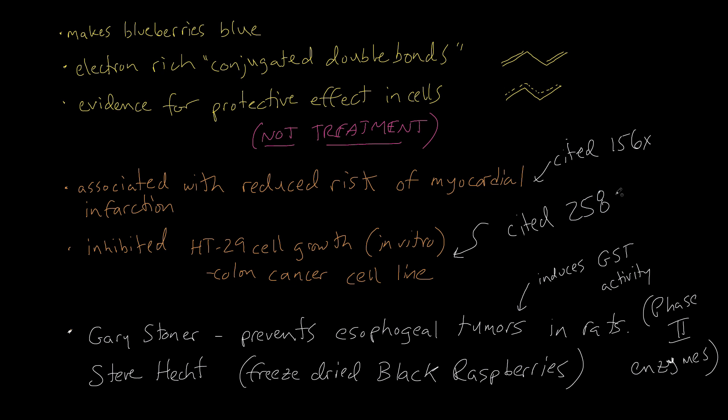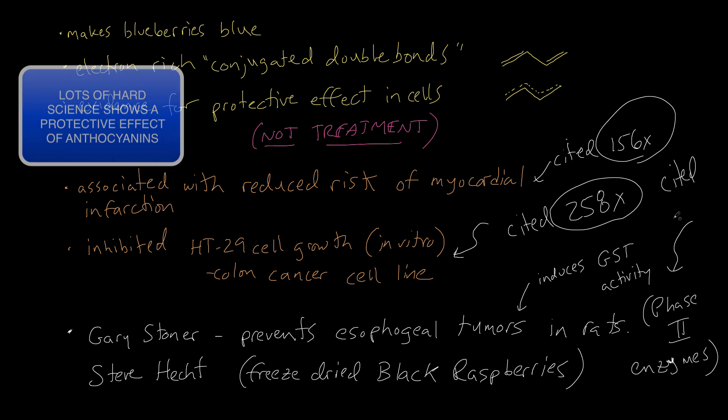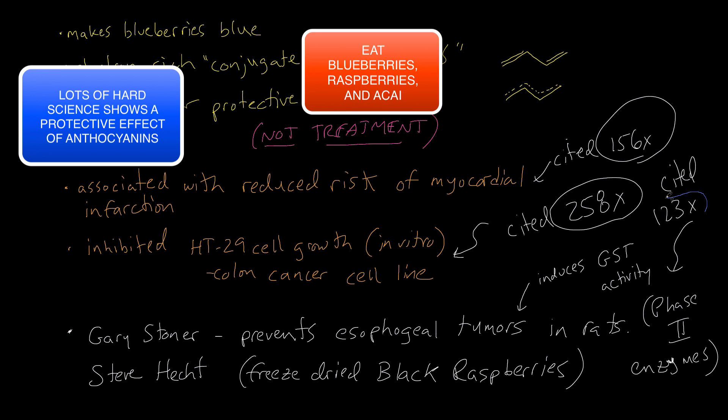In terms of citation number: that first study on myocardial infarction, which is at Harvard Medical, was cited 156 times. The inhibition of colon cancer cell growth in vitro — which is in a Petri dish — was cited 258 times. And finally, that paper from Gary Stoner and Steve Hecht on the rats was cited 123 times. So definitely lots of hard science here to show that there is a protective effect of anthocyanin on cells.